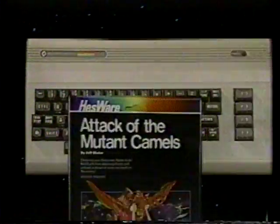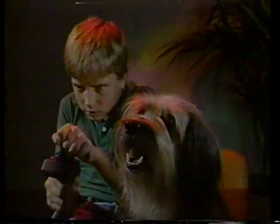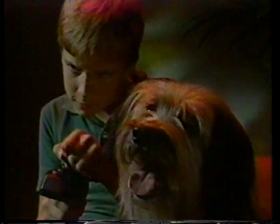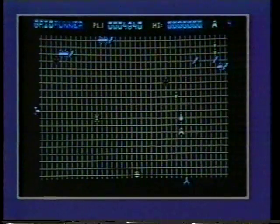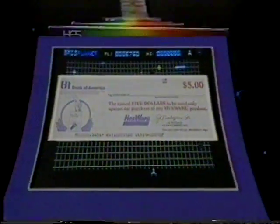When you take your Commodore computer and add Hesware brand software, you've got excitement! Like Benji's Space Rescue. You and Benji search the solar system, defend against attacking aliens, and rescue our scientists from fearsome robots — or grid runners with 31 challenging levels, plus a $5 off coupon good on the full spectrum of Hesware.